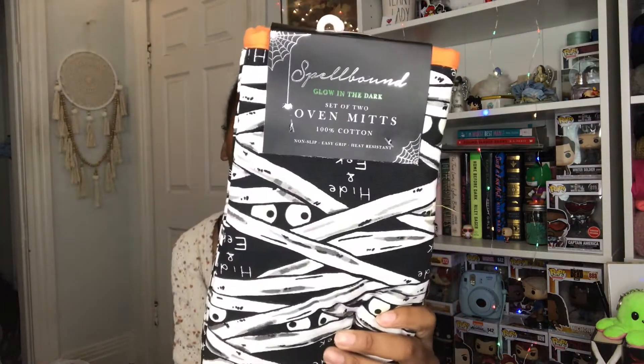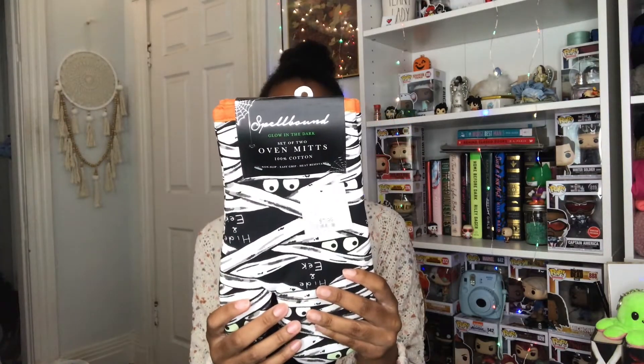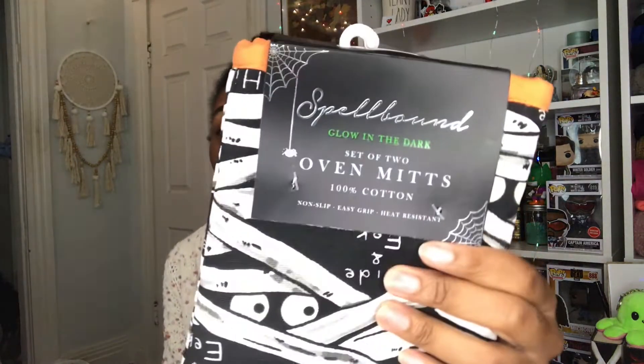I got some oven mitts and these were $7.99 — it's a two-pack. I think this was super cute and it says that it glows in the dark, so I was like yeah, $7.99. It seems like it's good material and it glows in the dark.